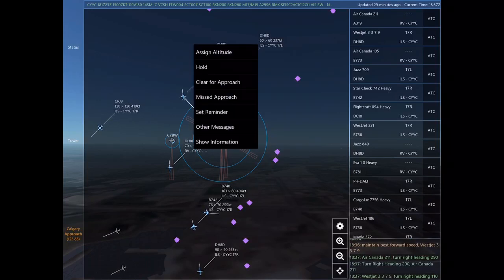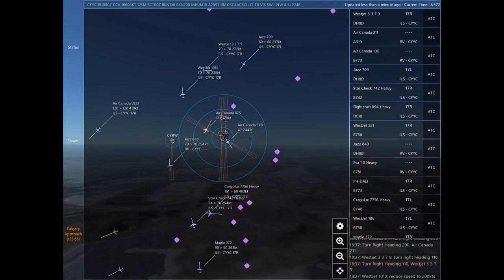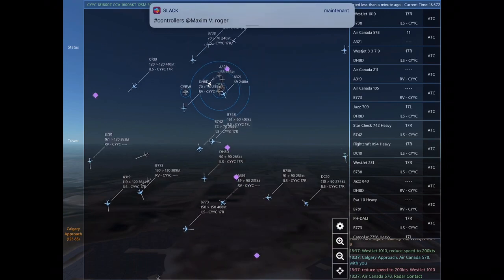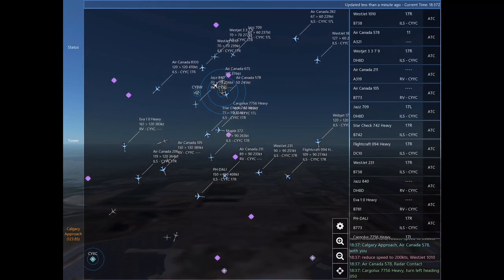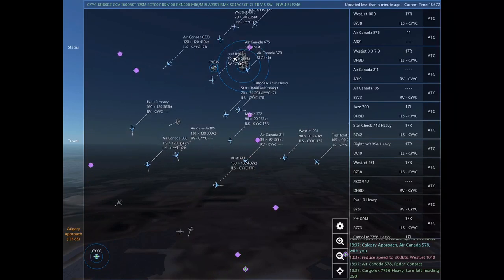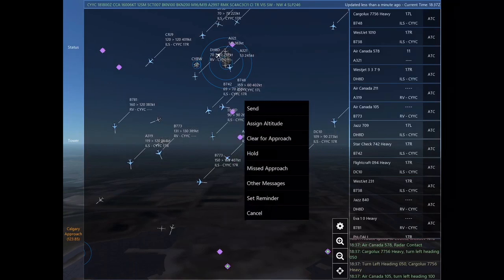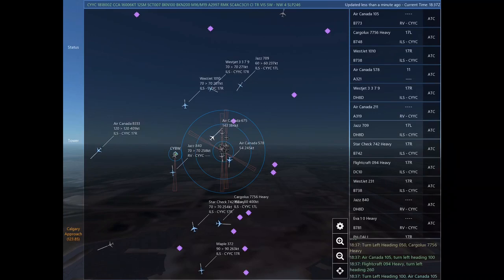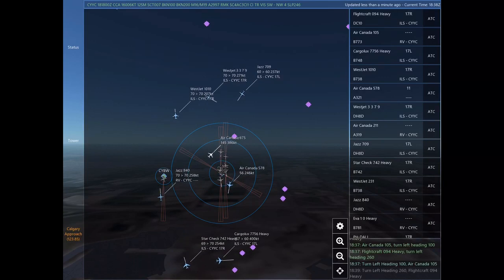WestJet 3379, turn right heading 110. WestJet 1010, reduce speed to 200 knots. Calgary approach, Air Canada 578 with you. Reduce speed to 200 knots. WestJet 1010. Air Canada 578, radar contact. Cargolux 7756 Heavy, turn left heading 050. Cargolux 7756 Heavy.